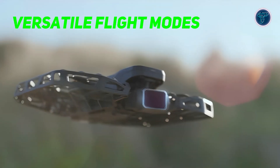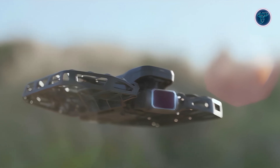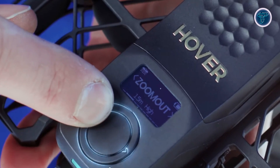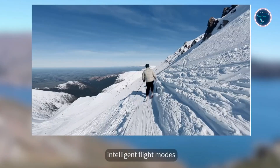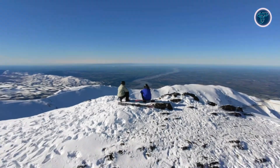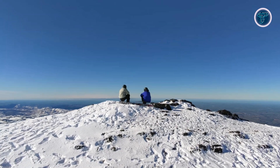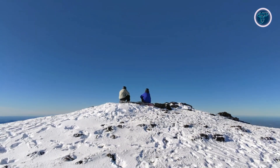The Hover Air Pro Max is designed to offer a range of flight modes that cater to various filming needs. With just a press of a button, users can choose from several classic modes, including Hover, Zoom Out, Bird's Eye, and Orbit. These modes allow for creative and cinematic shots from unique perspectives, enhancing the visual appeal of your footage.